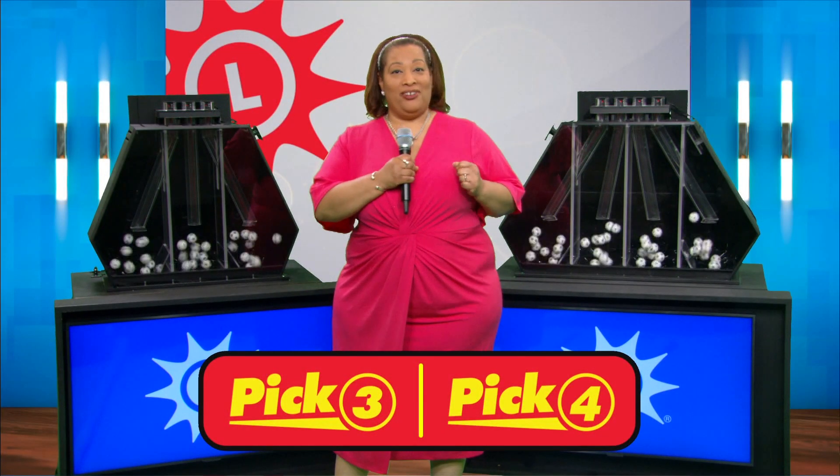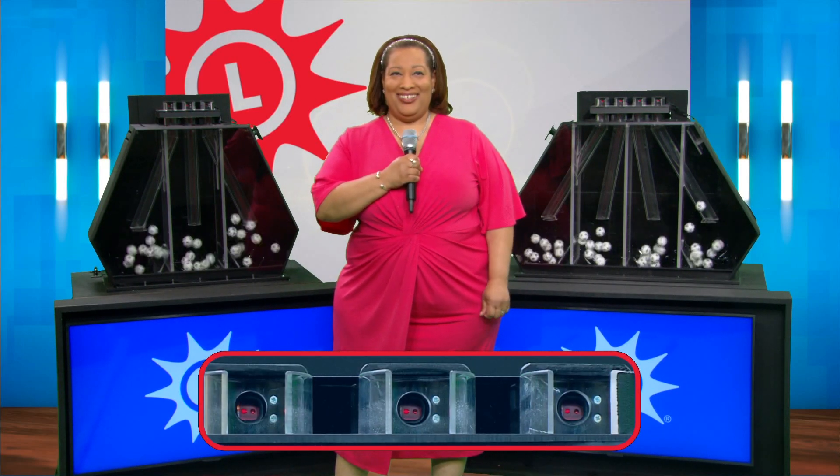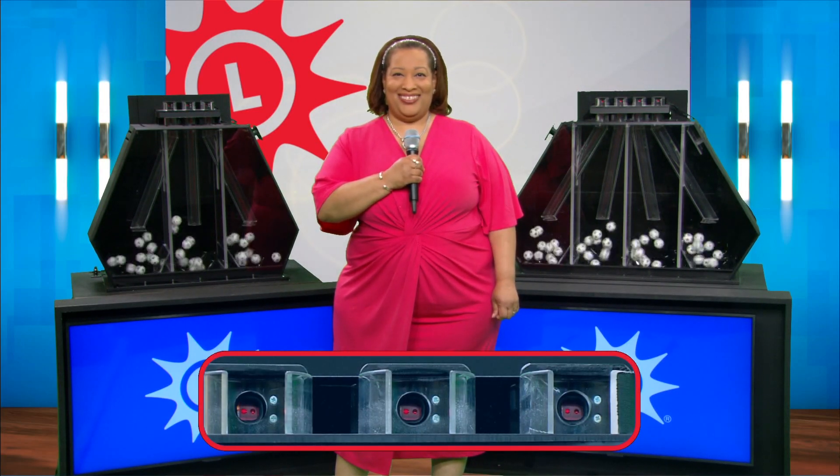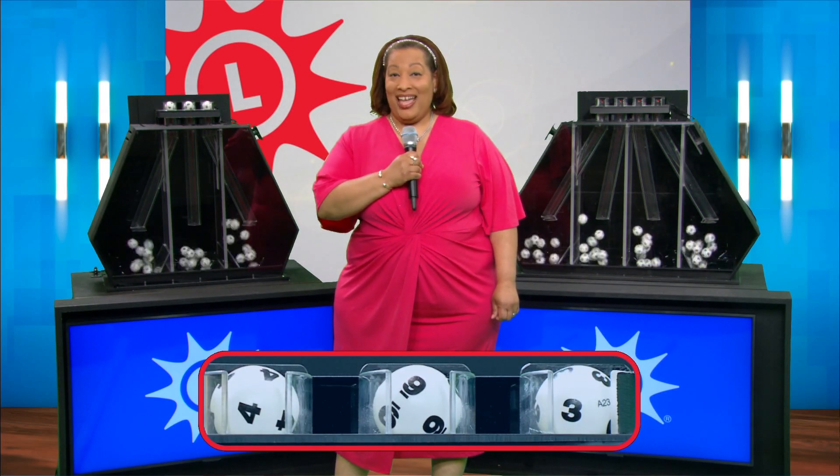Good afternoon, I'm Rosaline from the Maryland Lottery and now let's play Pick Three. We have a four, a nine, and a three.